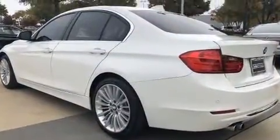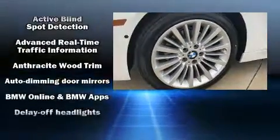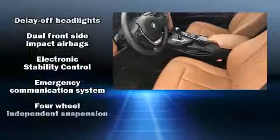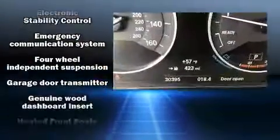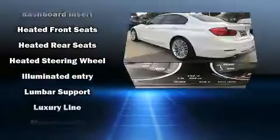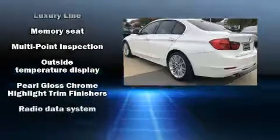BMW ensures the safety and security of its passengers with equipment such as traction control, brake assist, anti-whiplash front head restraints, ignition disabling, and four-wheel disc brakes with ABS. Electronic stability control supplements these mechanical systems, helping you maintain precise command of the roadway.